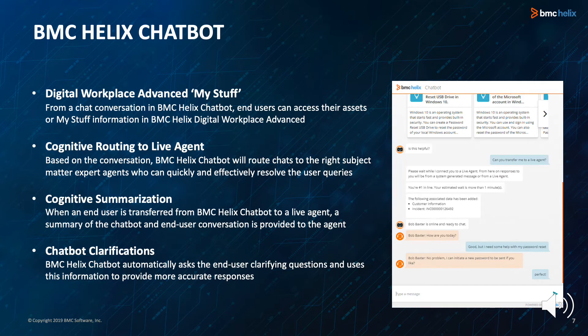With cognitive routing to a live agent, BMC Helix chatbot will route chats to the right subject matter expert — agents who can quickly and effectively resolve user queries. Cognitive routing helps to improve the overall chat experience for the user and speeds time to resolution.